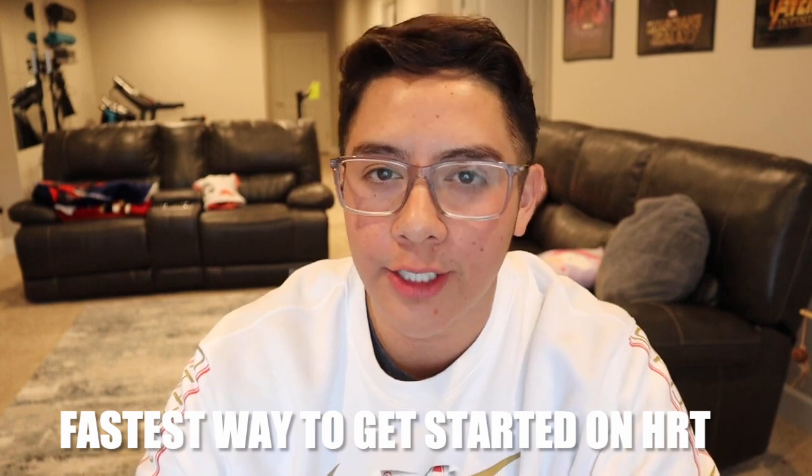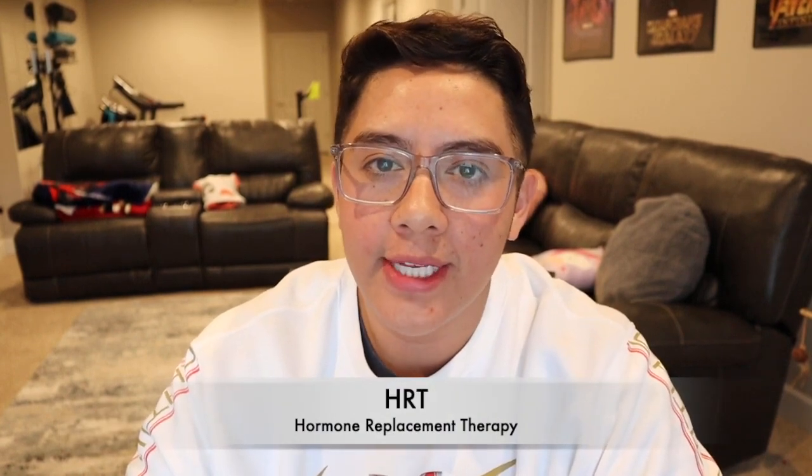Hey, what's going on? My name is Garen. Today is May of 2023. I'm currently three and a half months on testosterone and I'm going to talk to you guys about the fastest way you can get started on HRT, known as hormone replacement therapy, in three easy steps.